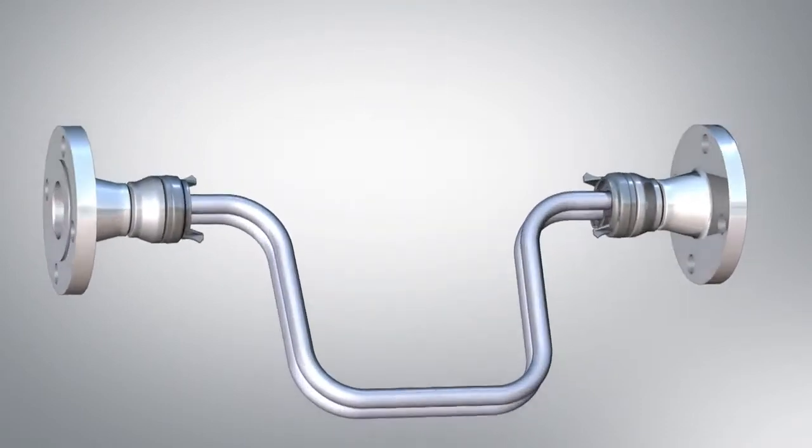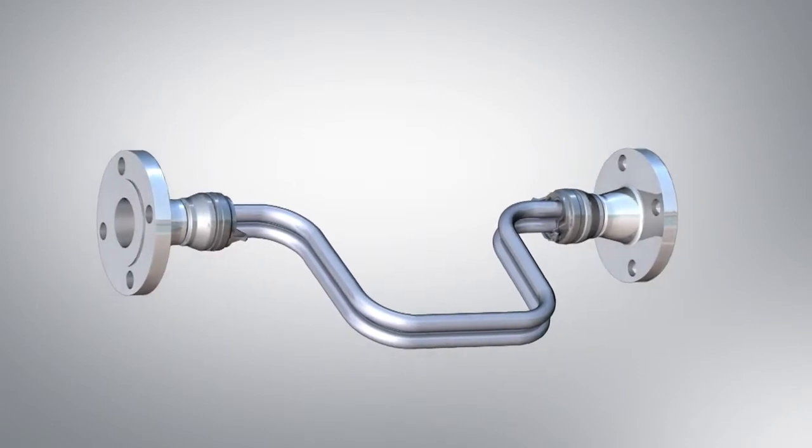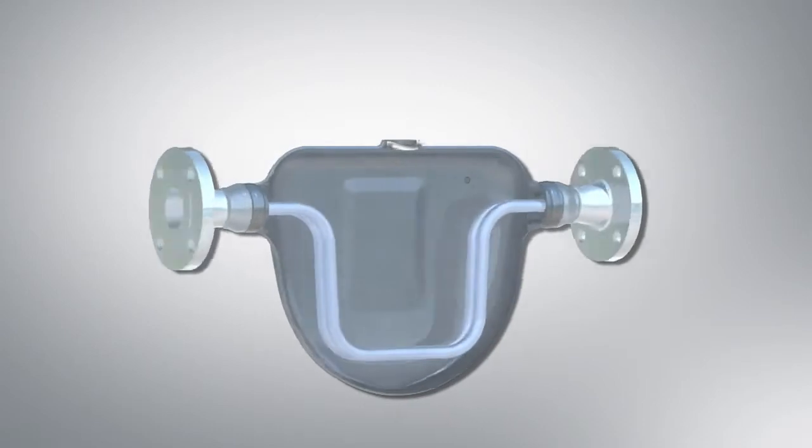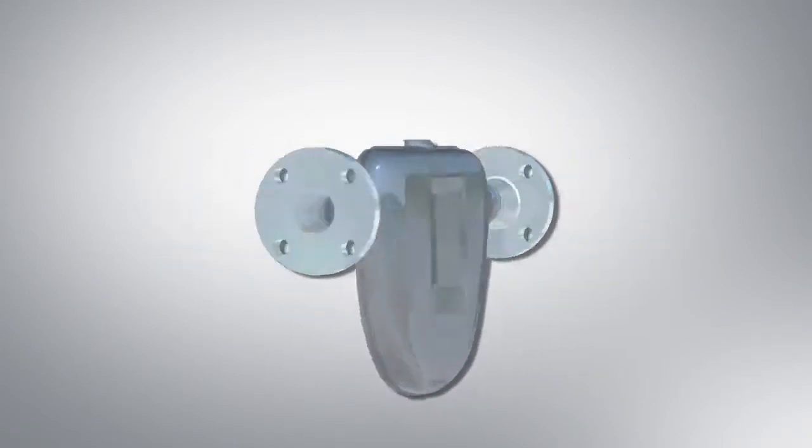The new Elite CMFS product line features a patented dual tube design, delivering the world's best flow and density performance, maximum turndown, and optimized stability.